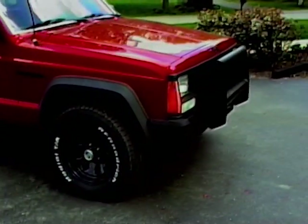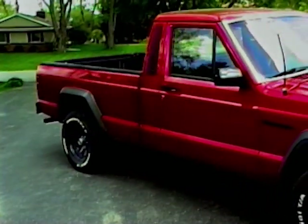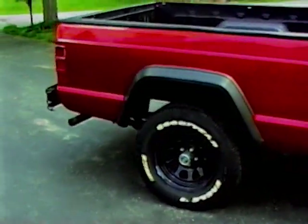So this one's got the 2.5-liter four-cylinder. It's pretty much a base model truck — it's got a four-speed manual in it, manual steering, no AC. It's about as bare-bones as you can get.